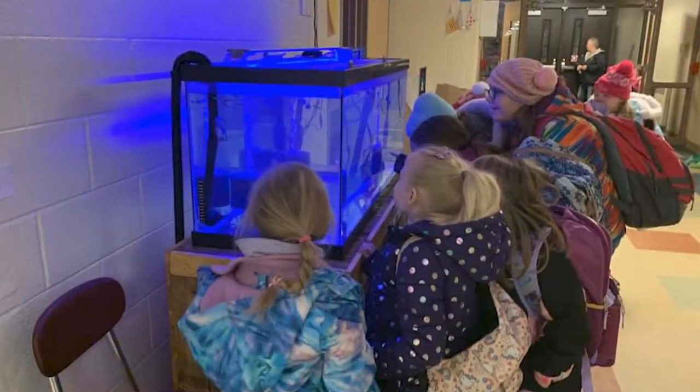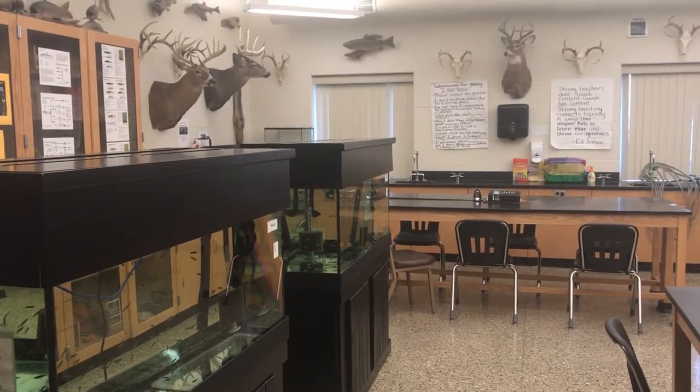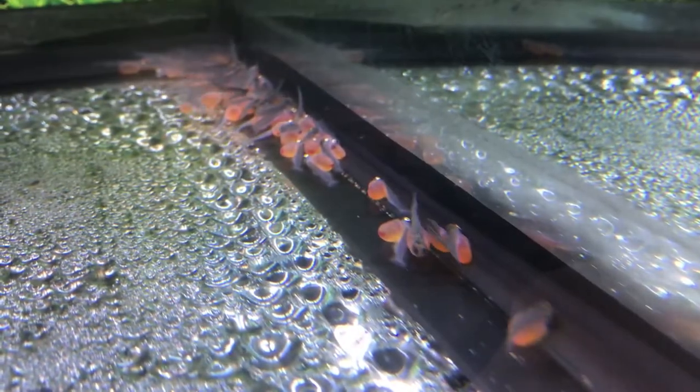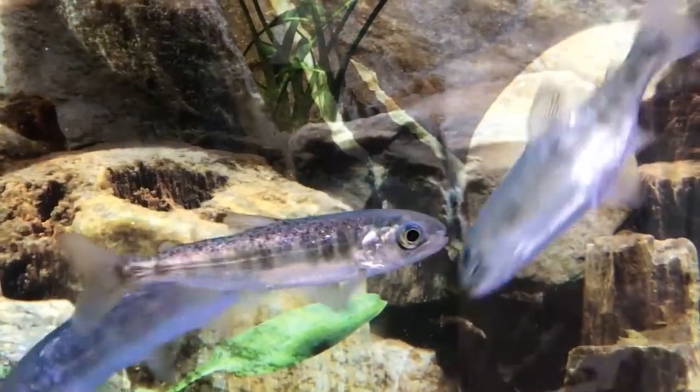Back in the classroom, students begin observations of the eggs and teachers begin integrating over 30 provided classroom activities into their curriculum. Soon, eggs begin hatching and live off their yolk sacks for a few weeks. Around winter break, the swim-out fry begin feeding on provided food.